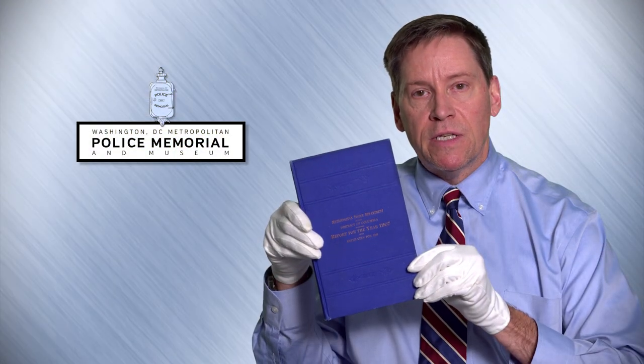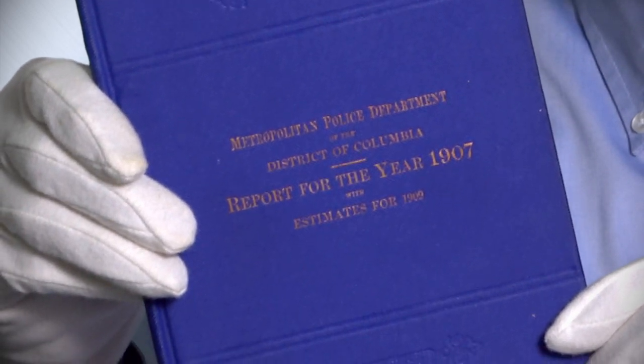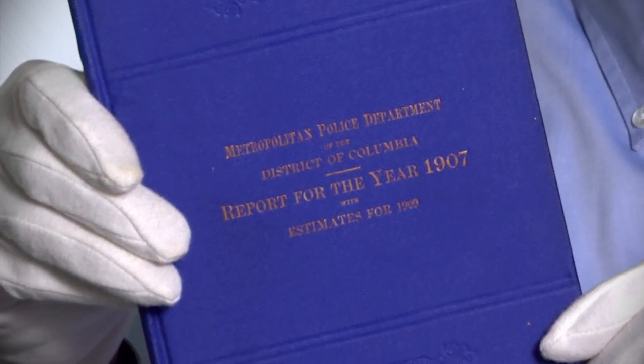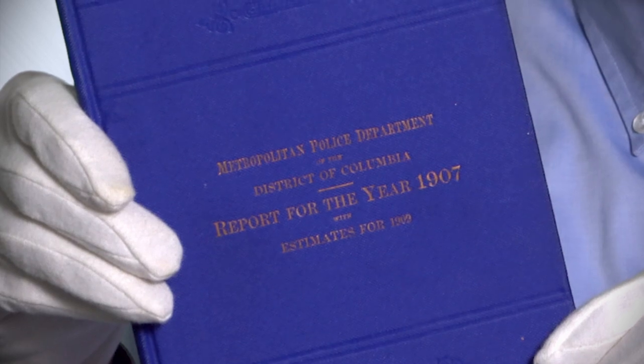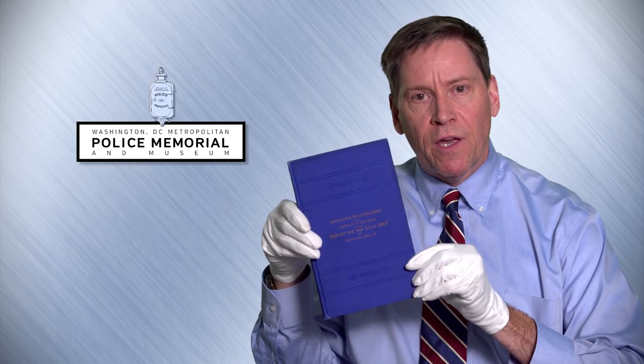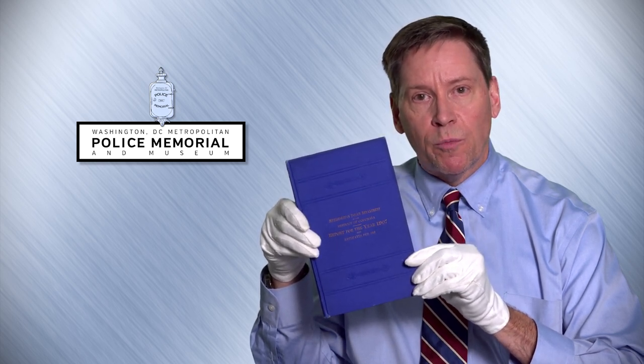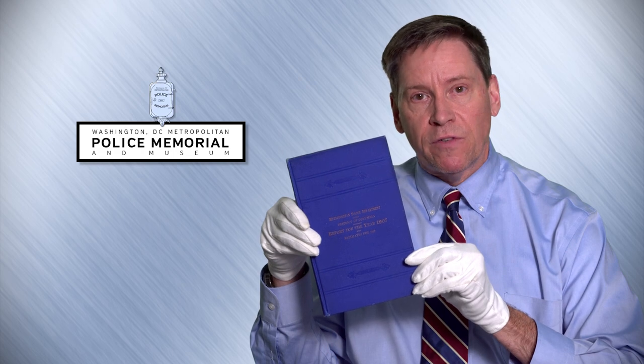I'm holding an annual report prepared by the Metropolitan Police Department in 1907. These books contain a lot of amazing history and facts about the Metropolitan Police Department and the city of Washington, D.C. The oldest annual report in our archive is from 1880, and we have a whole series of these annual reports going all the way up to the present day.